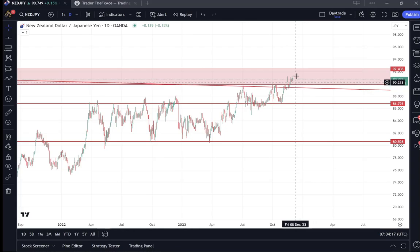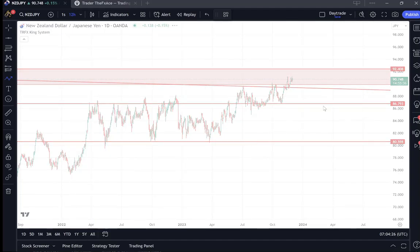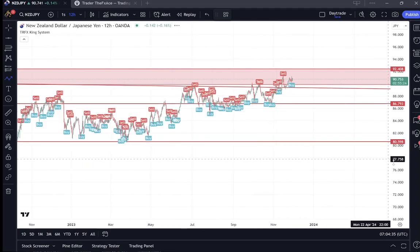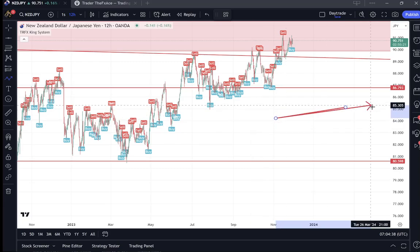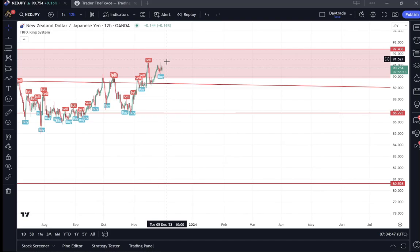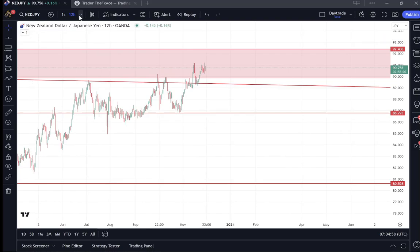As I said on my post, I've already entered a position on this. If it does start to move higher, I will look for signals on my TRFX indicator to enter the market again. Just to recap, let's zoom out to the monthly.